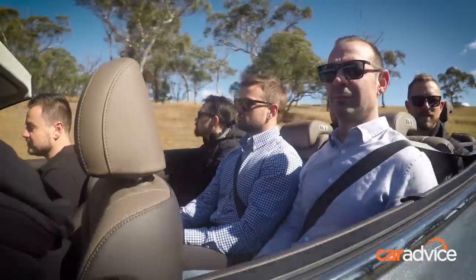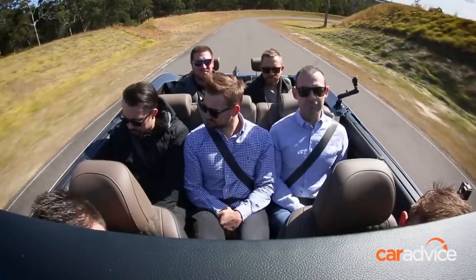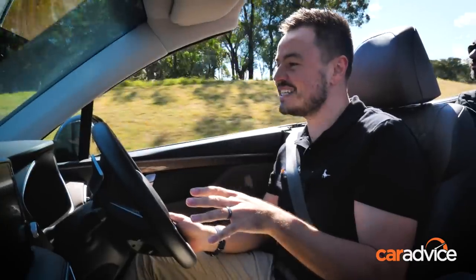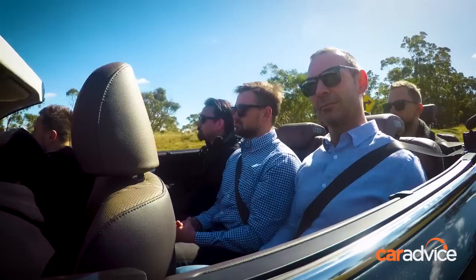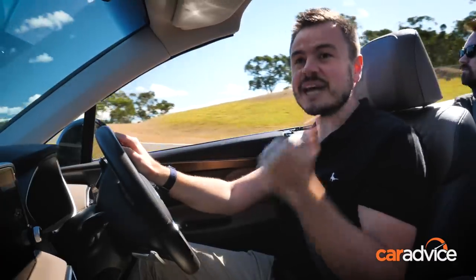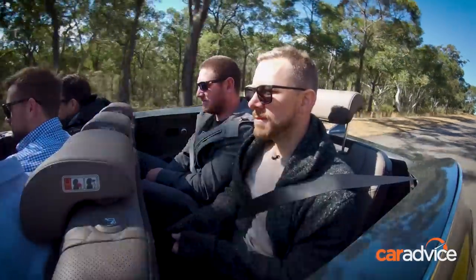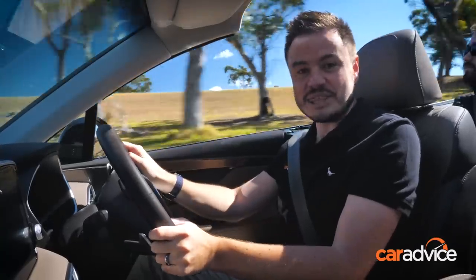The best thing about open-top cars is sharing them, and in this thing — unlike any other convertible in the world — you can share it with six of your mates. Hyundai has also patented a really cool technology: this windscreen effectively stops buffeting in all three rows, which means you can chat to everyone, including your mate there in the third row.